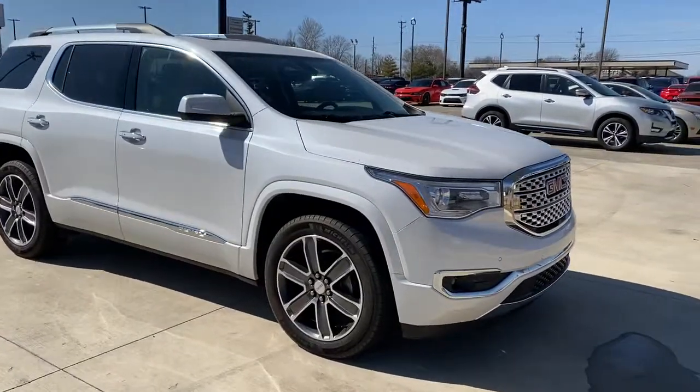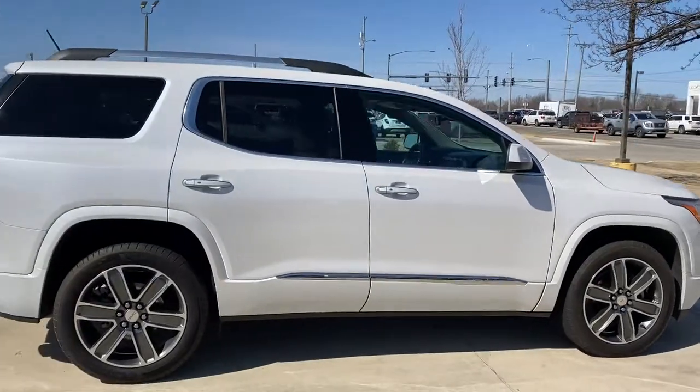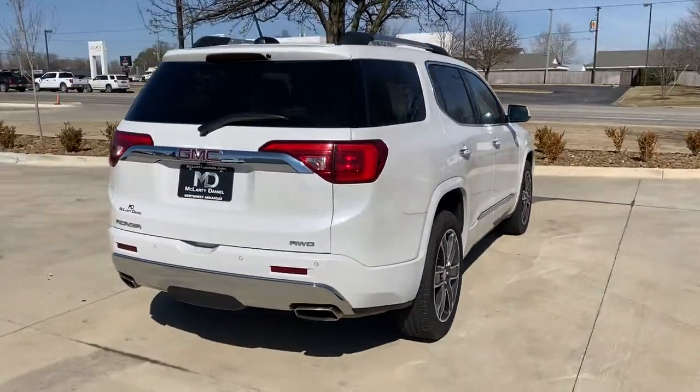You'll have love at first sight with the 2018 GMC Acadia. With less than 40,000 miles on the odometer, this vehicle stands out from the rest.